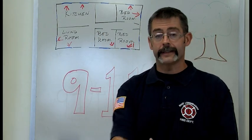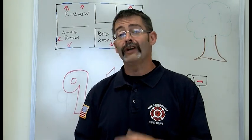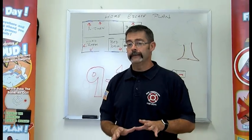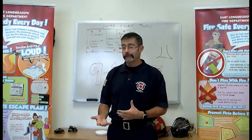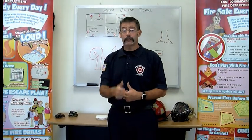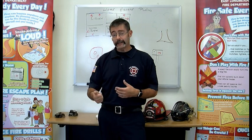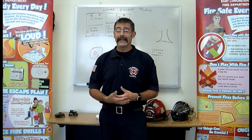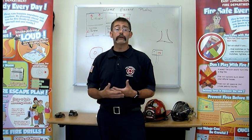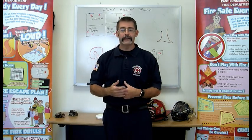Now that you have that home escape plan, practice it. Remember — we do four fire drills a year in school? Practice your home escape plan four times a year. Practice one of those at night, because your house looks different in the dark. I promise you, that table you walk by every day and never bump into, you're probably going to bump into in the middle of the night. Practice makes perfect. If you play a sport, you know how important practice is — no one shows up on game day not knowing what to do. If you have smoke or fire in your house, that's game day. Practice four times a year.